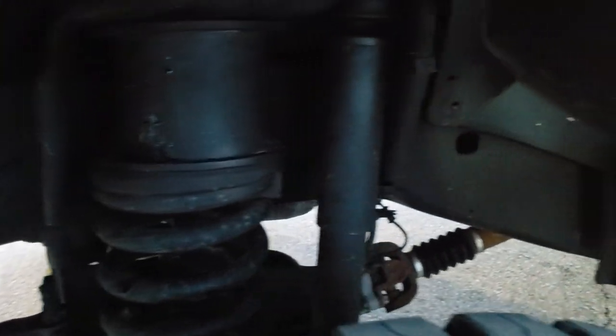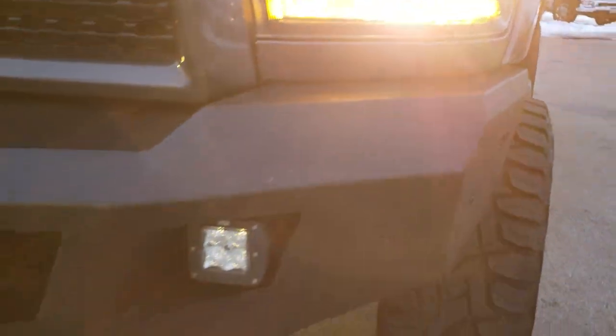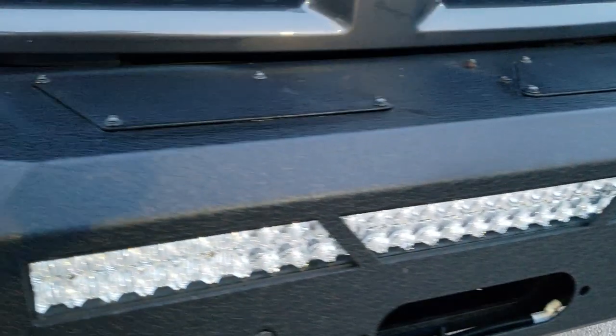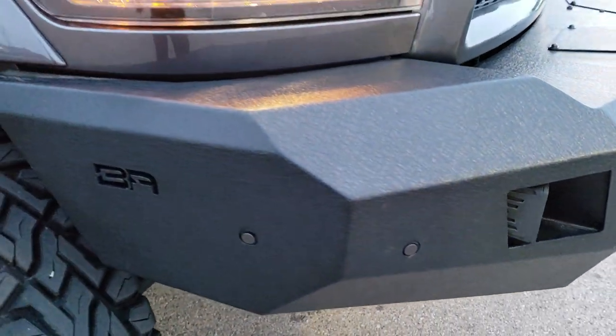Frame and underbody is in excellent shape. You get the projector lamp headlamps, the LED running lights. It has some aftermarket LED fog lamps and the heavy duty metal front bumper. You get an LED light bar as well and it does have the front bumper parking sensors in there as well.